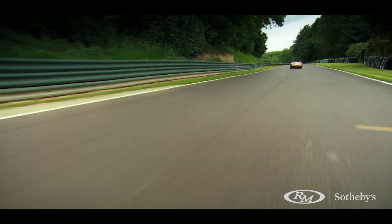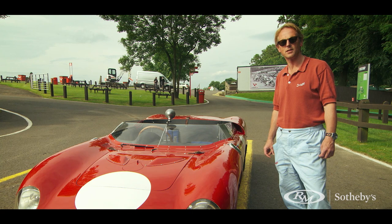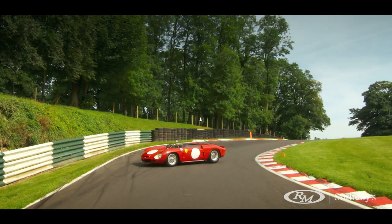It really is all you want from a Works Ferrari. This is designed to go fast — this car was designed to race competitively at Le Mans. Enzo Ferrari didn't mess around. When he designed and built racing cars, they were designed and built to win.